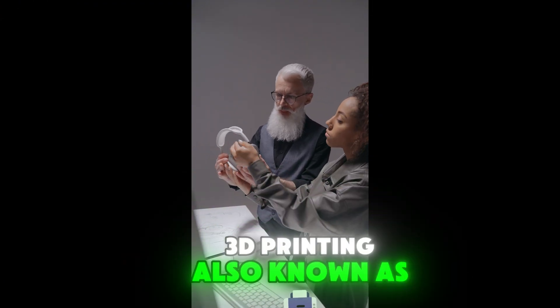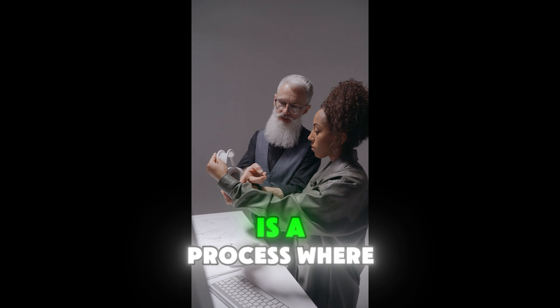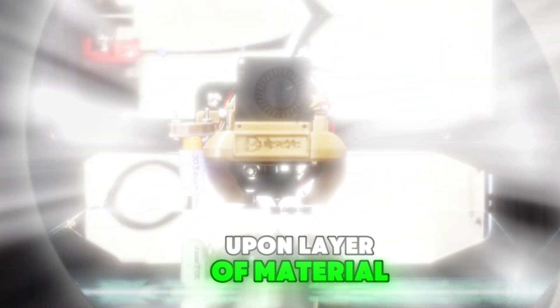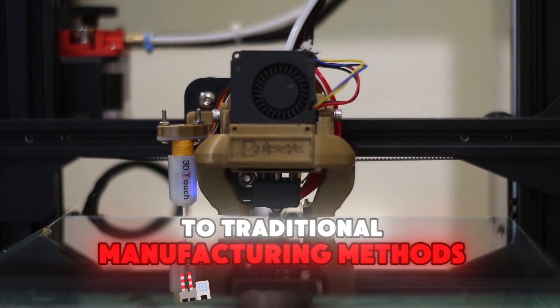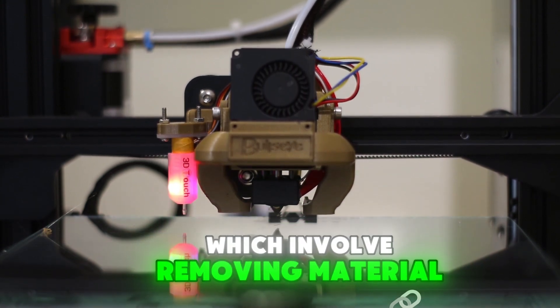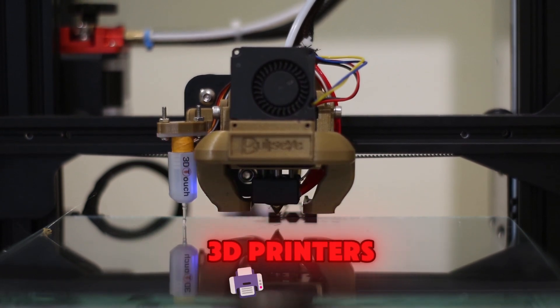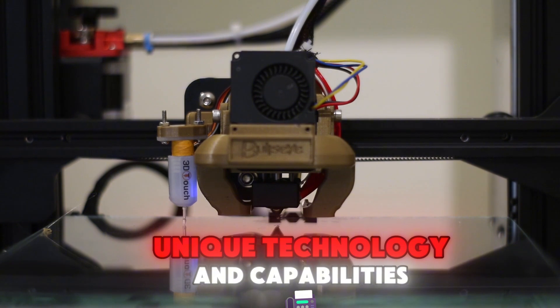3D printing, also known as additive manufacturing, is a process where objects are created by adding layer upon layer of material. This is in contrast to traditional manufacturing methods, which involve removing material from a larger block. There are several types of 3D printers, each with its own unique technology and capabilities.